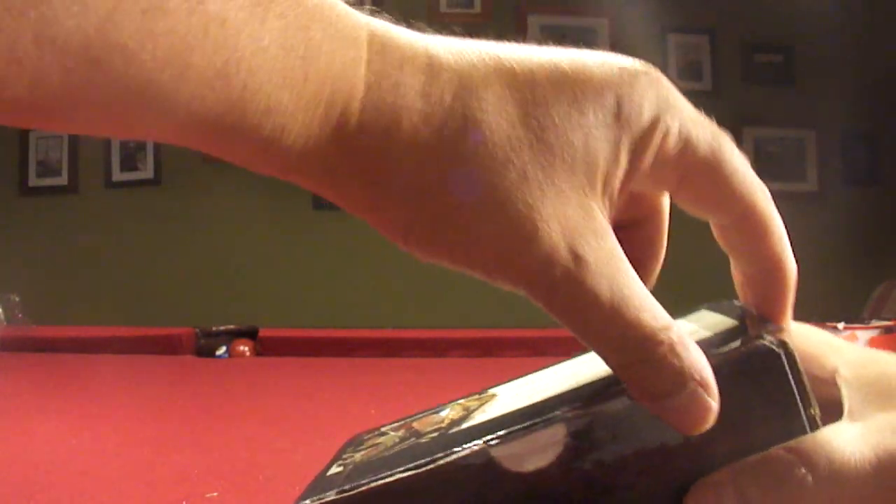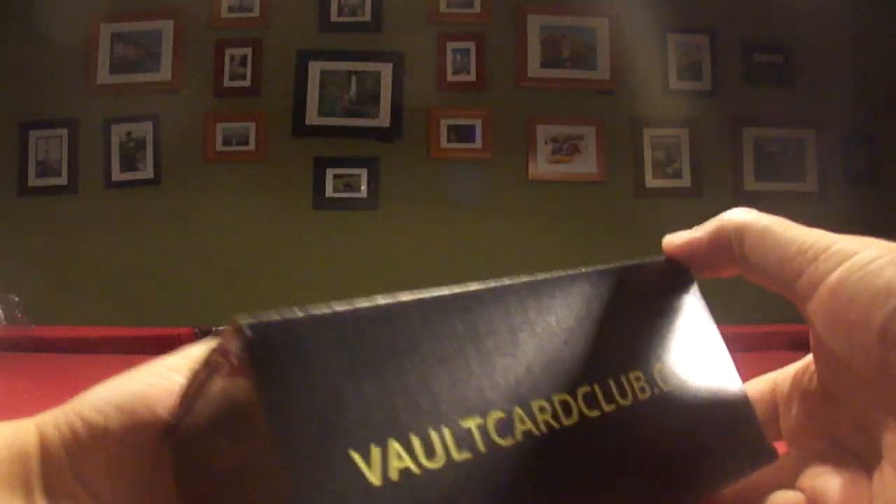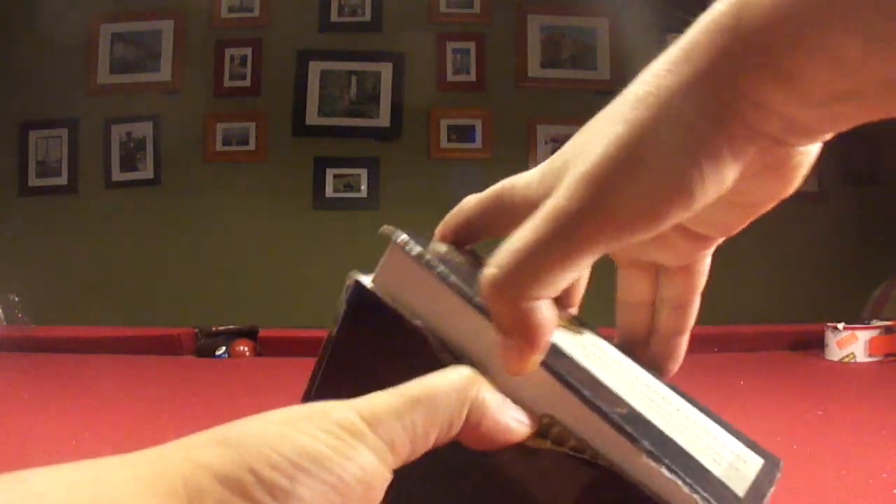It's football, basketball, or baseball that you can order. And if I can open it, we shall see. So it's VaultCardClub.com and there we go.